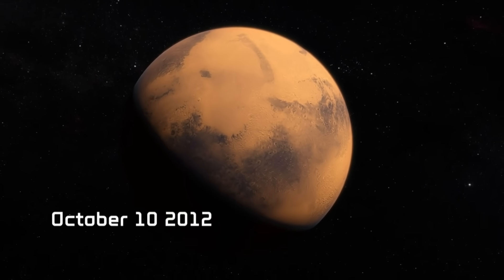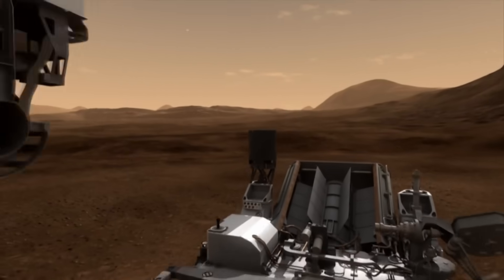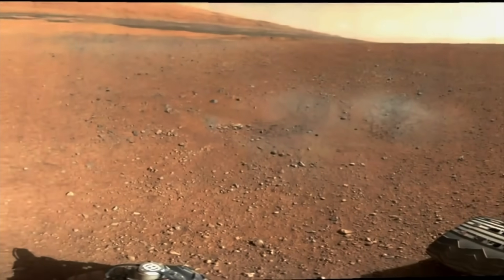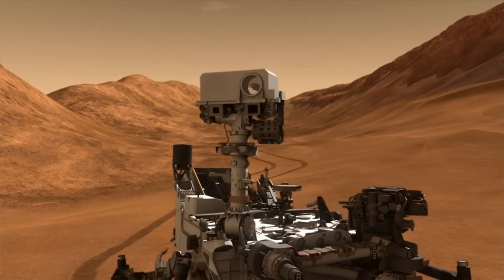October 10th, 2012. Day 64 of Curiosity Rover's exploration of Mars. Curiosity Rover is looking for evidence that Mars was once habitable. And to do that, we have all these amazing scientific instruments on the rover, including these incredible color cameras.